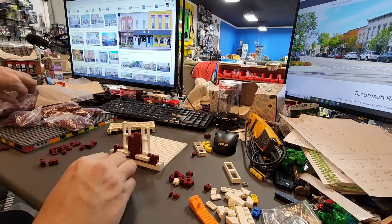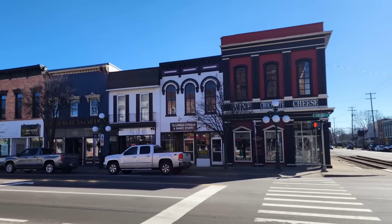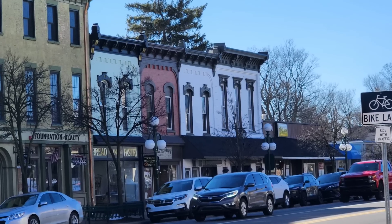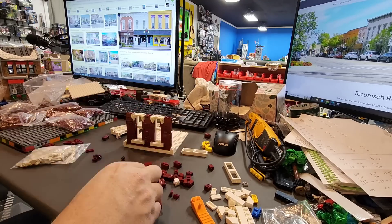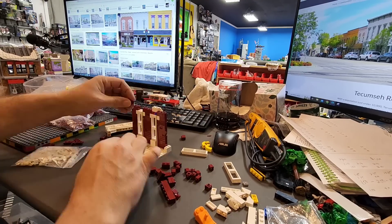I'm using two different buildings for inspiration from downtown Tecumseh where I live. The first is a kind of high-class bar — the wine and cheese building — and the second is the actual second floor of our local town's bakery. I thought it would be fun to combine two different buildings to create my own unique style and look.